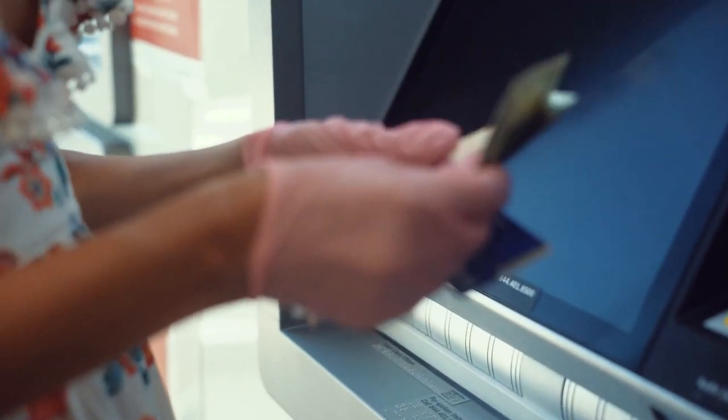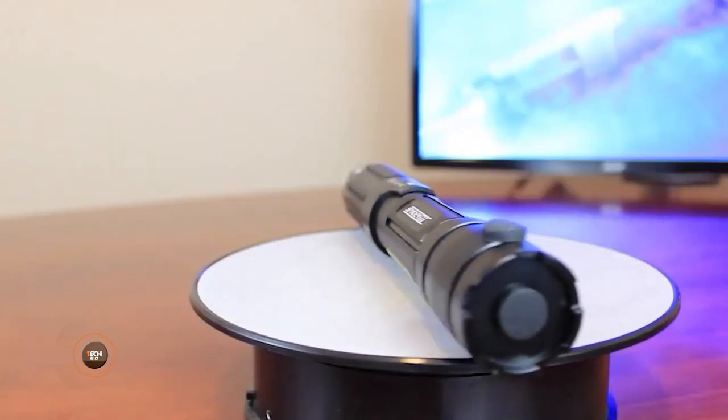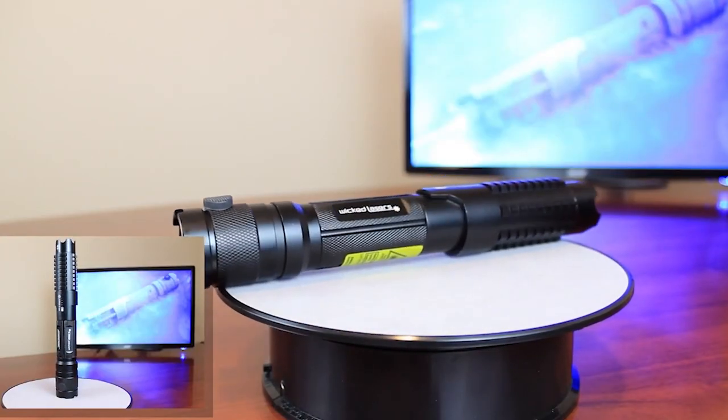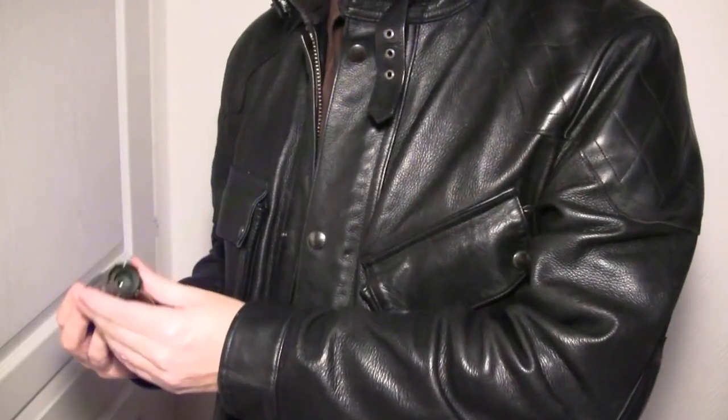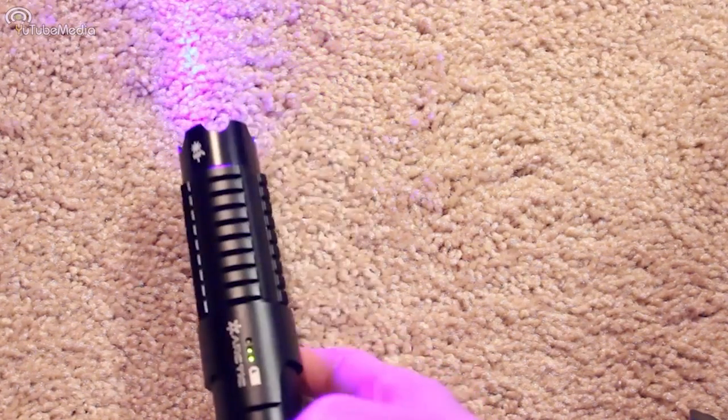Did you know that lasers can accidentally blind people, damage sensitive equipment, or even start fires? These gadgets pose serious danger and that's why they should be used carefully. This is why some lasers are banned or restricted in many places. One such laser is the Arctic Spider 3, with a whopping 2,000 milliwatts of adjustable power.